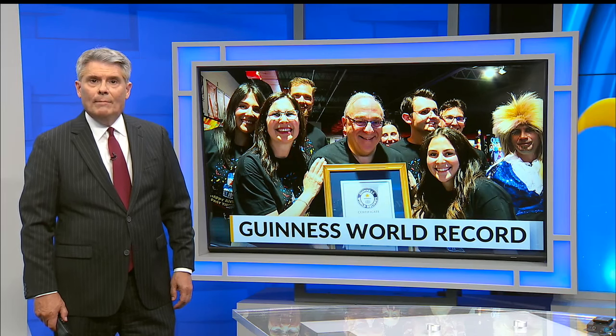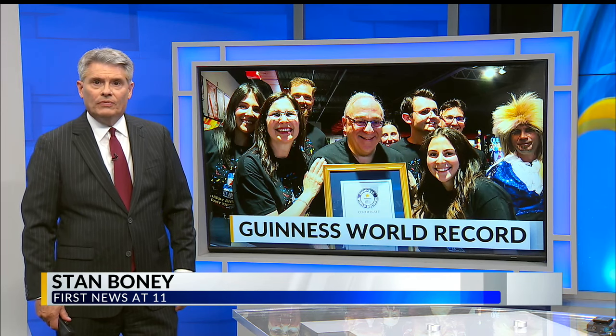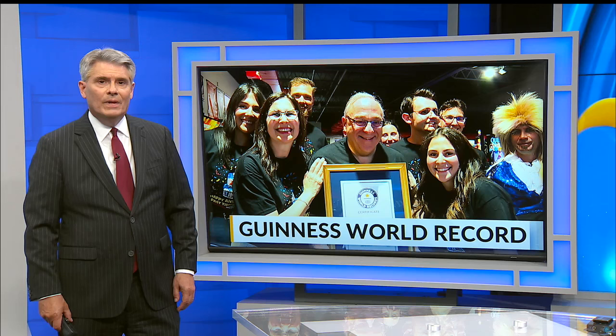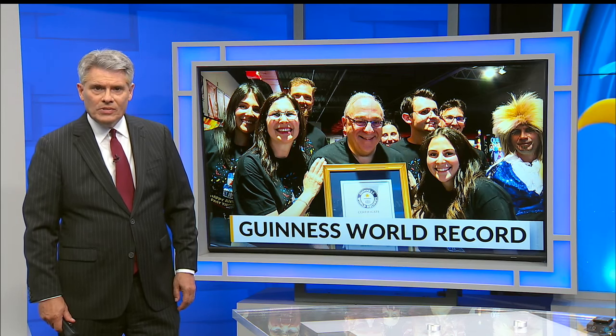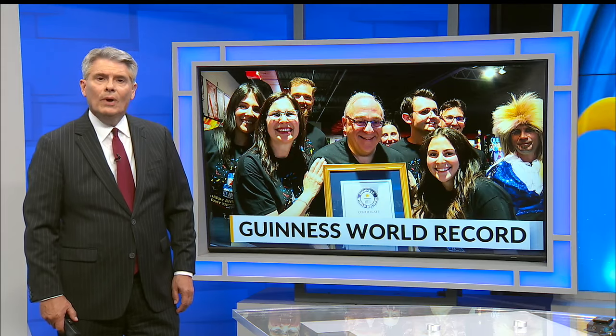On Saturday, I told you about Rob Burke, owner of Pastimes Arcade in Girard, and how he's earned a spot in the Guinness Book of World Records for owning the most pinball machines — 1,041. It got me wondering: what's the process of getting a Guinness World Record? For that answer, I went to his daughter, Riley.